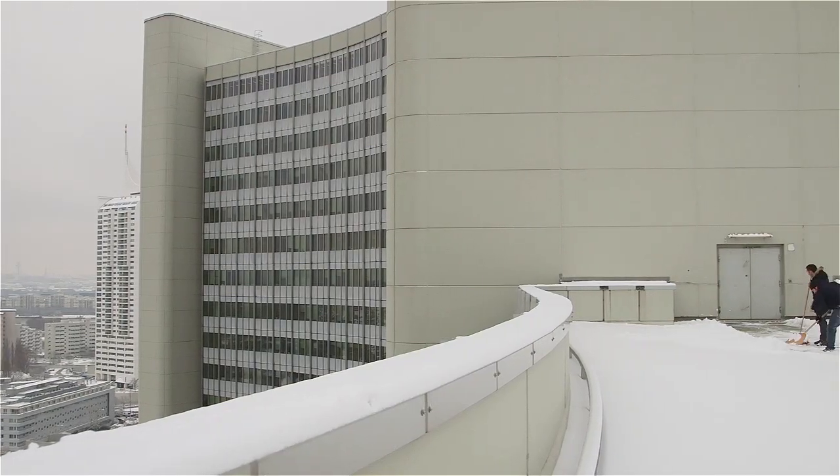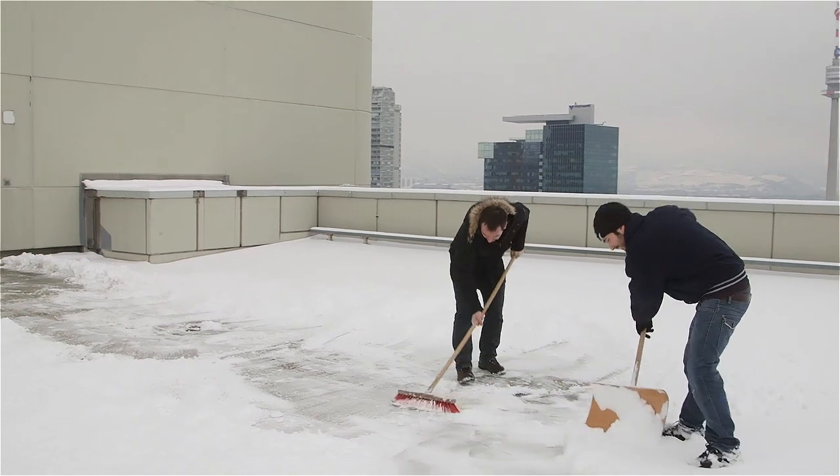We are on the roof of the Vienna International Centre, headquarter of CTBTO, where we will install a noble gas monitoring system. We just had snow in Vienna, so it will make it a challenge to bring the equipment up on the roof.